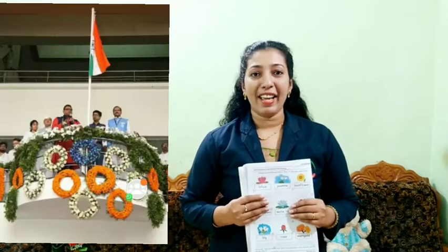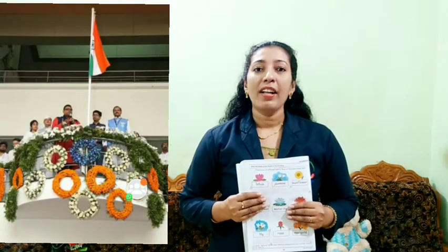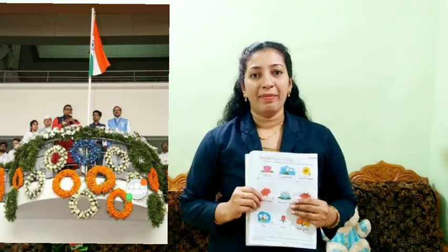Last year we celebrated Onam. We made a beautiful pookala with flowers in our school. Do you remember that? Then last Saturday we celebrated Independence Day. Independence Day is celebrated on 15th August every year. Flowers are used for decoration.